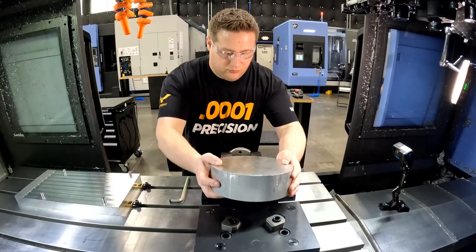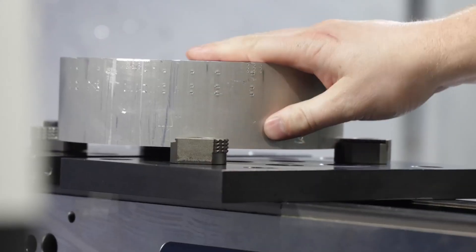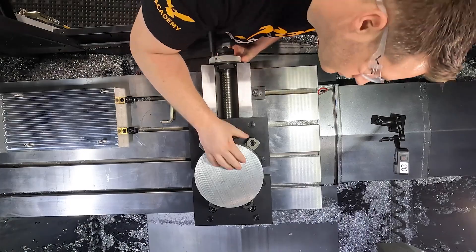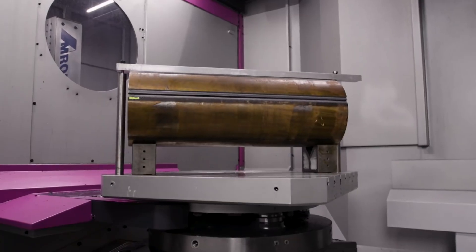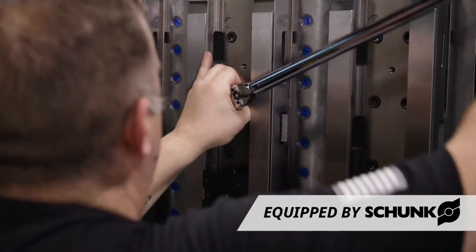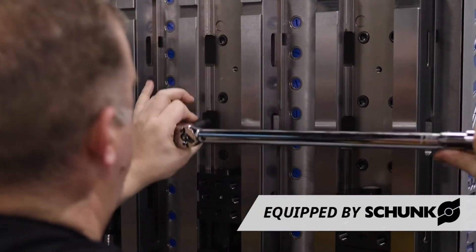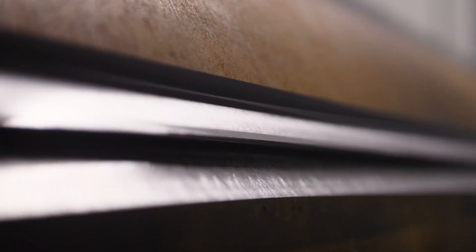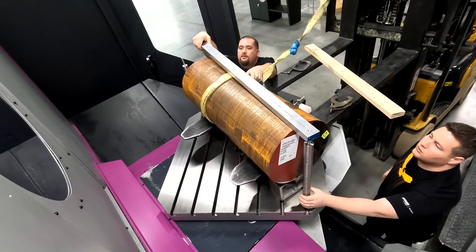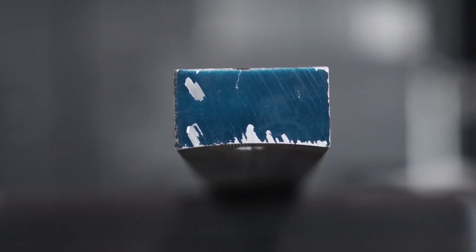If one person puts in a regular vise and runs one or two parts, but you put in a crazy fixture and run 60 parts — then you're making the company money and you deserve money. That is the art of fixturing, the difference between a good machinist and a great machinist: your ability to outthink others and make brilliant fixturing.